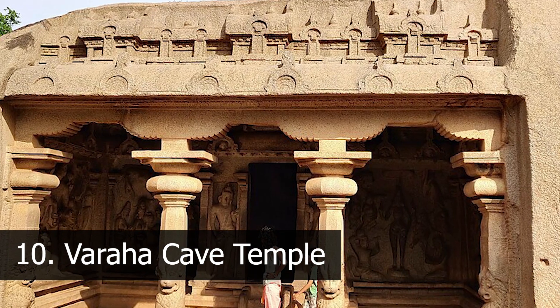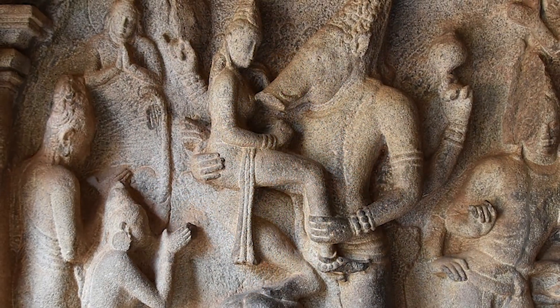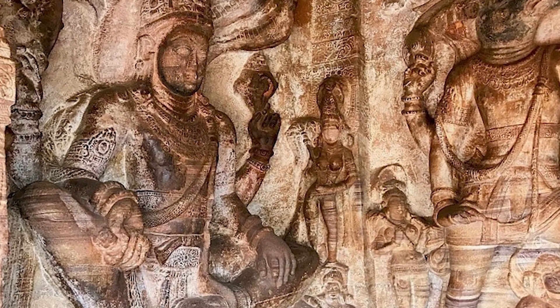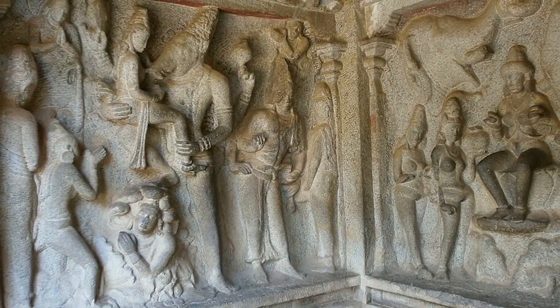Number 10: Varaha Cave Temple. An ancient rock-cut cave temple dedicated to Lord Vishnu, adorned with exquisite sculptures and reliefs depicting various Hindu deities and mythical creatures, this architectural marvel showcases the artistic prowess of the Pallava dynasty. Tell us in the comment section which place you liked most.